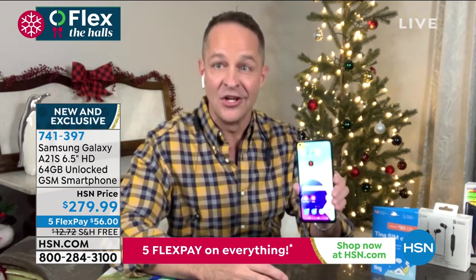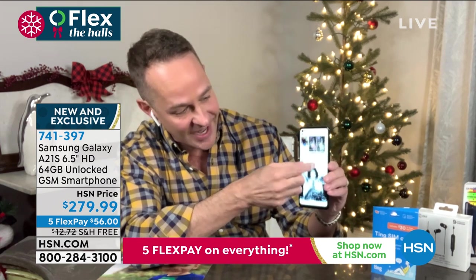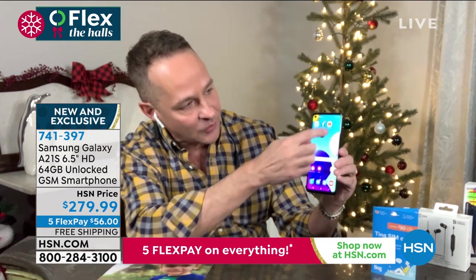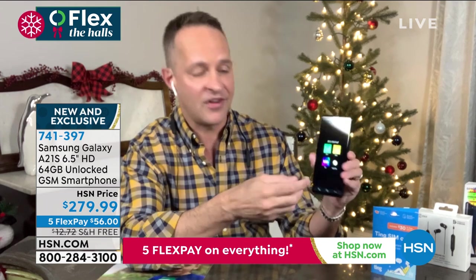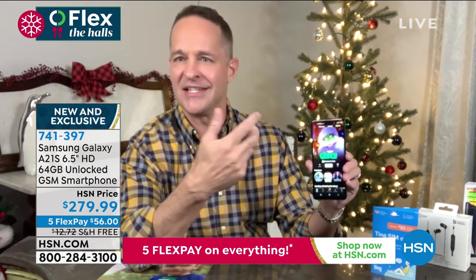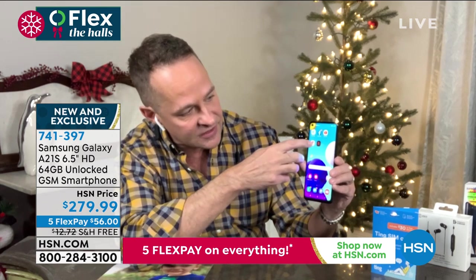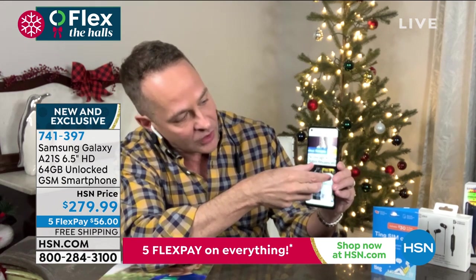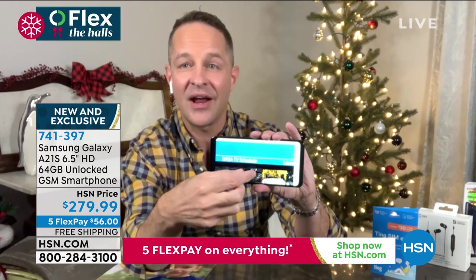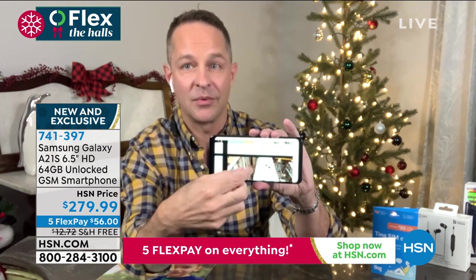I want to show you how darn fast it is — quad-core processor built in. If you hop into Facebook, see how quick that is? It's literally instant. When you want to go somewhere, you're never waiting. You want to hop into Netflix, check out your favorite shows, or Hulu, or Disney+, or anything from the App Store — it's all literally instant. You want to go into your Chrome web browser — you've already got a great big six-and-a-half-inch screen, but pinching and zooming means you never have to go for your reading glasses.